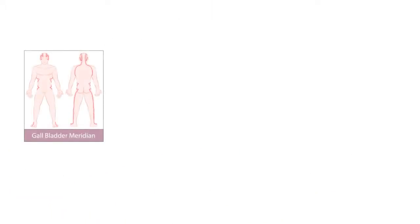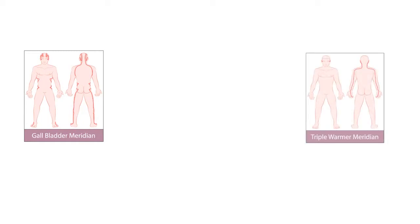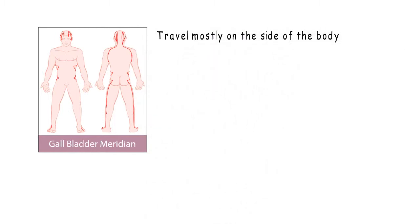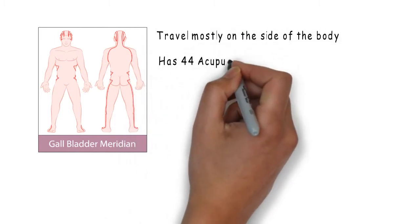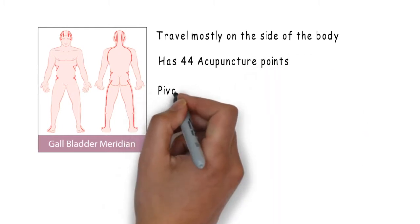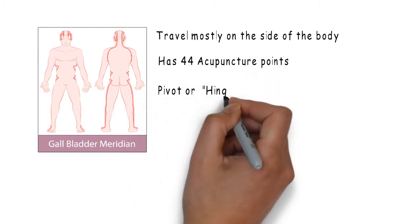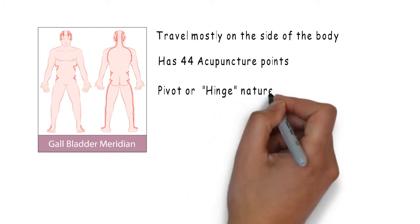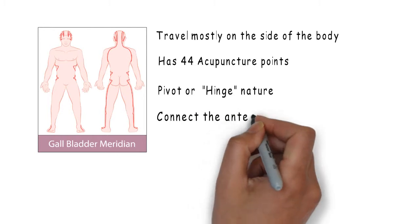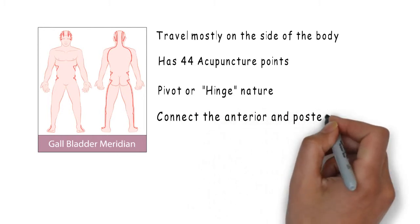We have leg Shaoyang, the gallbladder channel, and the arm Shaoyang, the triple warmer channel. The gallbladder channel travels mostly on the body's lateral side and it has 44 acupuncture points. The channel's trajectory also reinforces its nature as a hinge or pivot — it connects the anterior and posterior areas of the body. It is the big harmonizer.